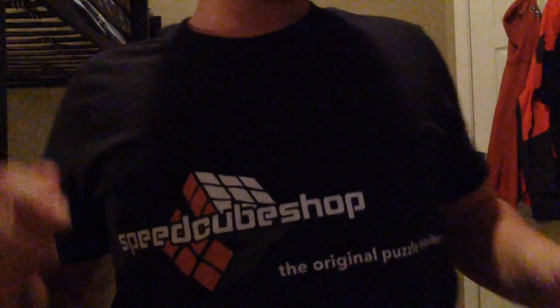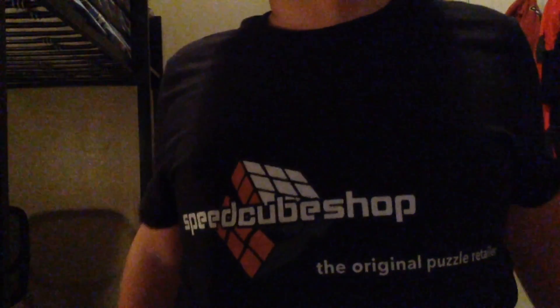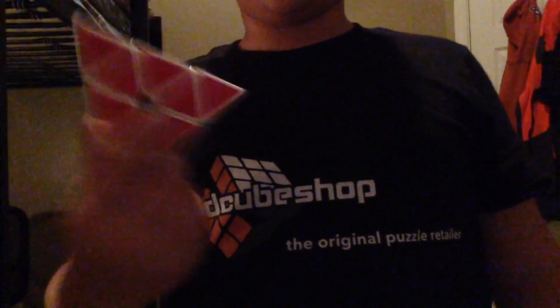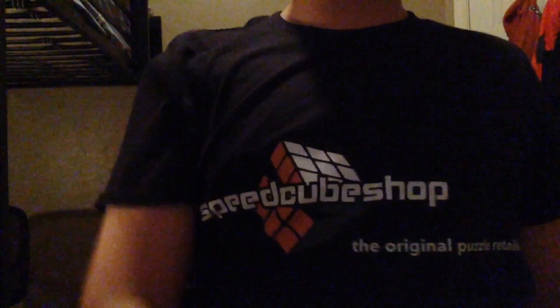Thank you guys for watching. Make sure to subscribe. Follow me on Instagram for a picture of this, and make sure to follow SpeedCube Shop on Instagram for cubing related things. That sounds kind of awkward, but just go do it — it's cool. Make sure to smash that subscribe and like button with your Pyraminx. I'm going to break a world record in this shirt. My Pyraminx just popped. Make sure to subscribe and comment what you want to see next. Thank you guys. See ya. Bye.